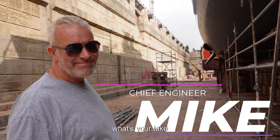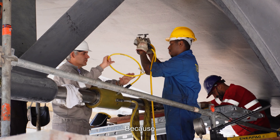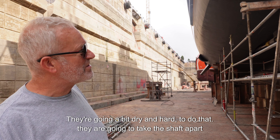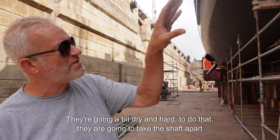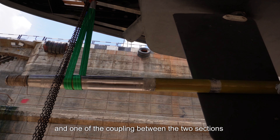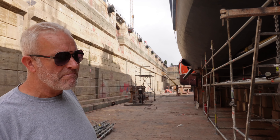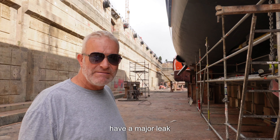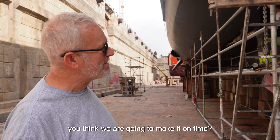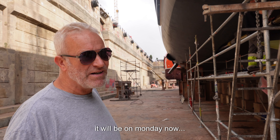Chief engineer Mike explains: we've got to replace one of the cutlass bearings because it got dry and hot. To do that, we have to take the shafts apart — there are three sections of the shaft. One of the muffed couplings between two sections has developed a major leak and is going to need a lot of attention to make it right. He thinks this will delay us a little beyond Monday.